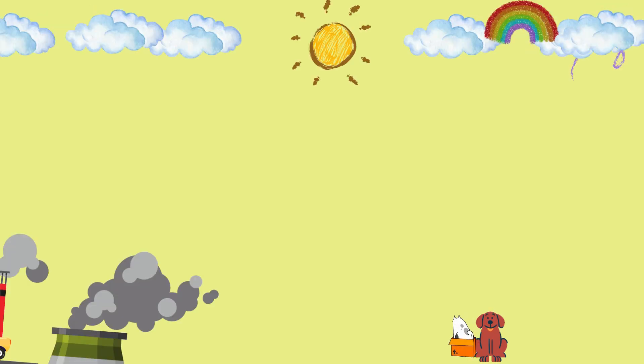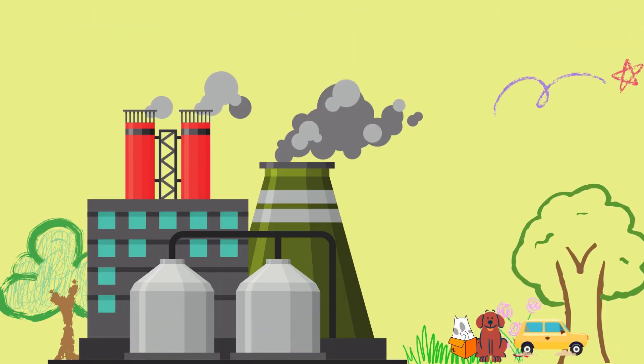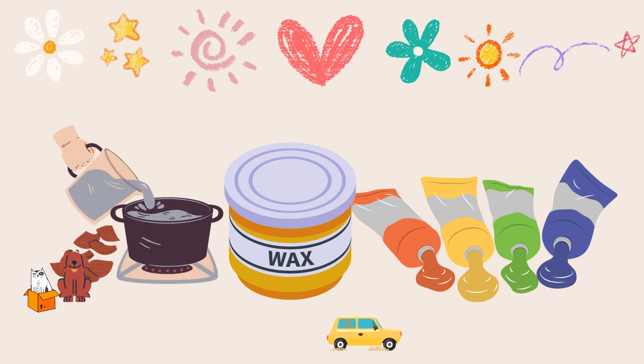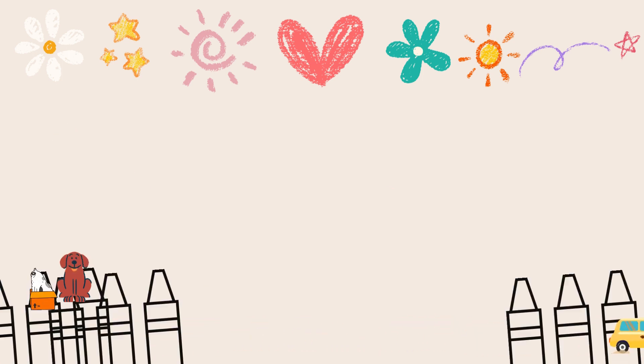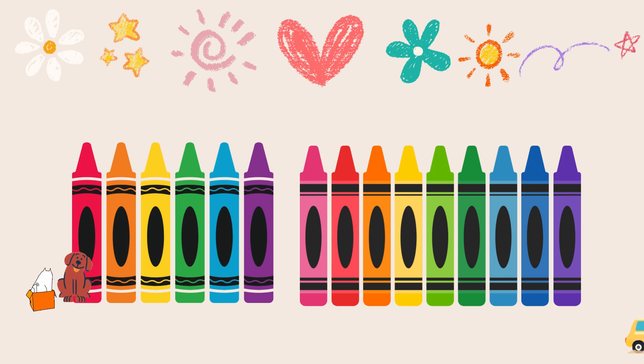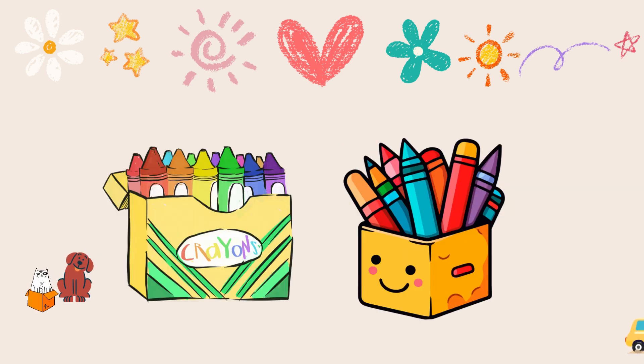Today, crayons are made in big factories. First, they mix together wax and pigment to make the crayon part. Then, they put the crayon part into molds to make the crayon shapes. After that, they wrap them up in colorful paper. And that's how crayons are made.